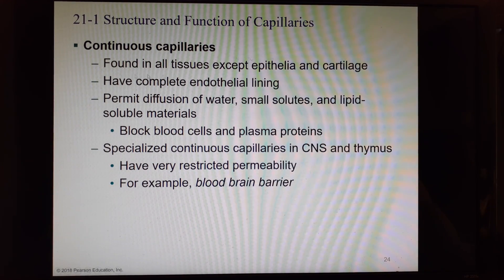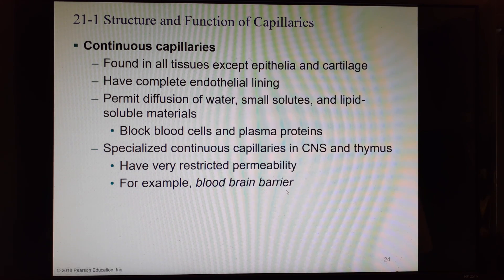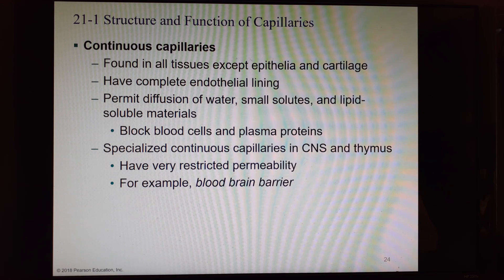Continuous capillaries are found in all tissues except epithelia and cartilage. They have a complete continuous endothelial lining, letting water, small solutes, and lipid-soluble materials through, but not blood cells or plasma proteins. Specialized continuous capillaries in the central nervous system and thymus have even more restricted permeability — for example, in the blood-brain barrier, where continuous capillaries are covered with astrocytes, so there are more layers of cell membranes that things must pass through.